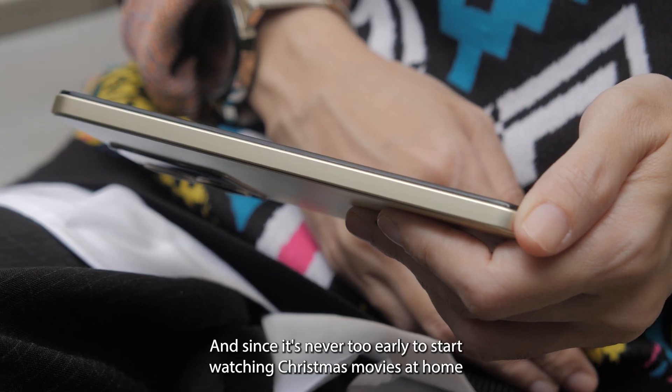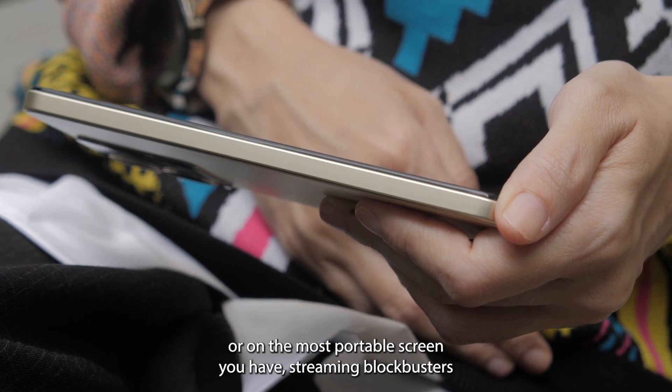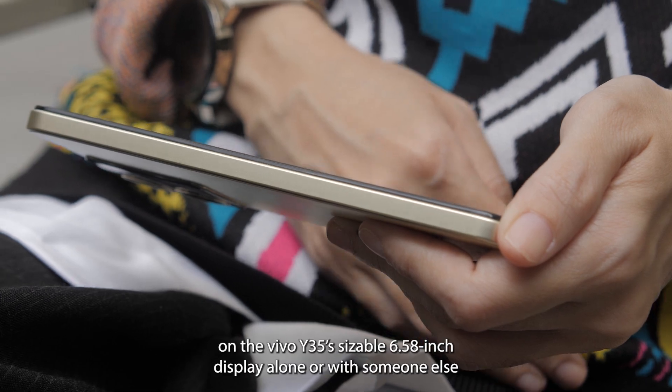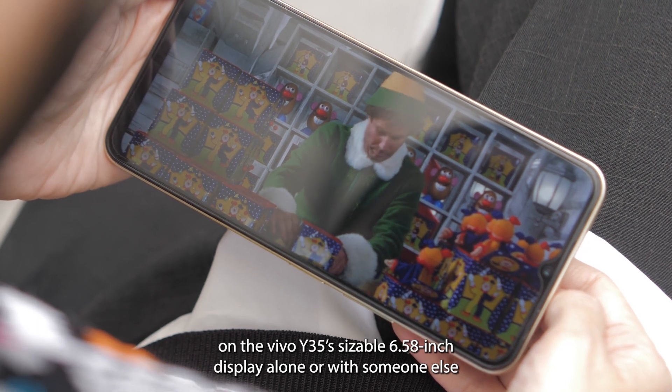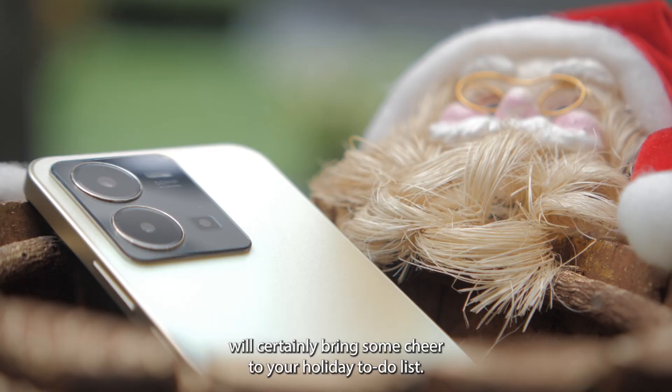And since it's never too early to start watching Christmas movies at home or on the most portable screen you have, streaming blockbusters on the Vivo Y35's sizable 6.58-inch display alone or with someone else will certainly bring some cheer to your holiday to-do list.